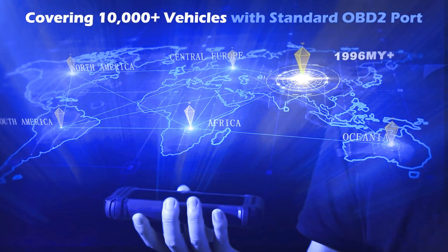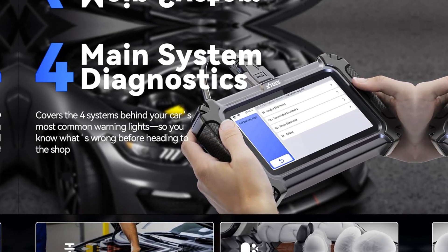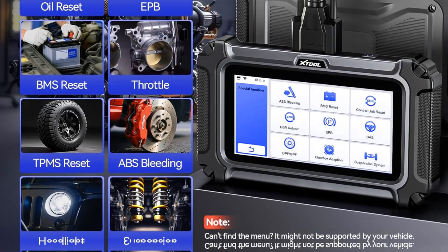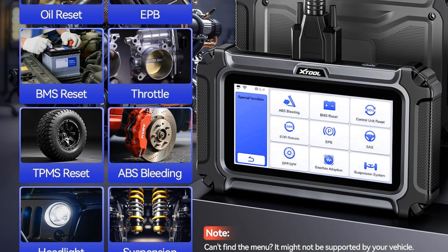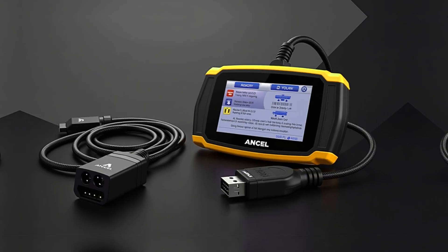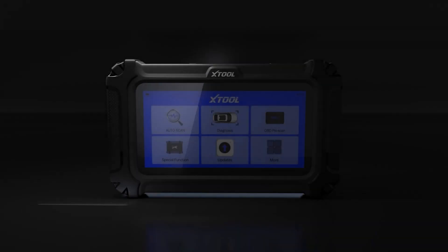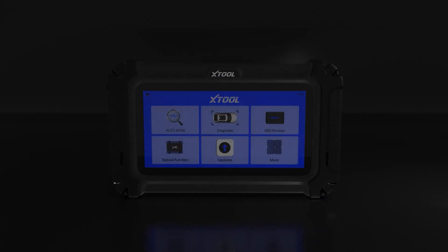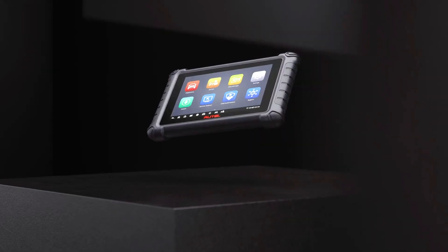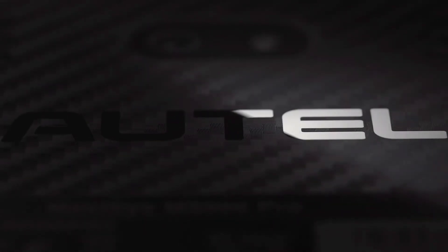It also includes advanced features like crankshaft sensor relearn, throttle relearn, and FCA AutoAuth for newer Chrysler vehicles. The addition of FD compatibility makes it future-ready for GM models. It reads and clears codes for engine, ABS, SRS, and transmission systems quickly. The interface is intuitive and updates are smooth via Wi-Fi. For anyone looking for a mid-range scanner with pro-level features, the STO D5S is a solid investment delivering accuracy, speed, and value.